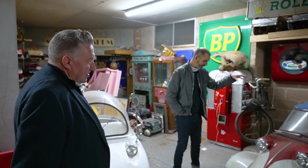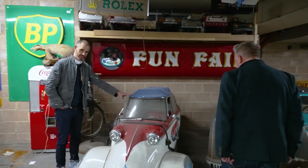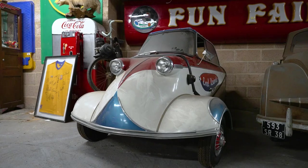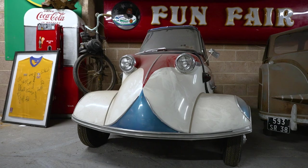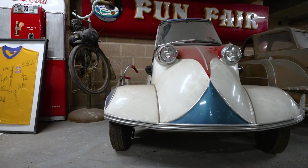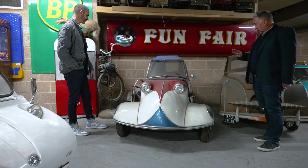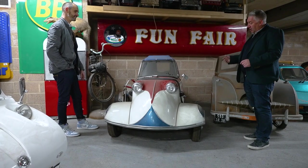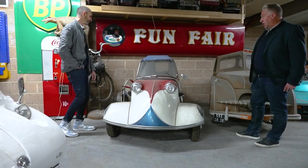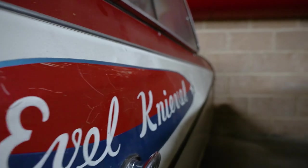We've just looked at Eddie Kidd's original bike and now we have Evel Knievel's Messerschmitt bubble car. It's only done about 75 miles since new. It looks like Evel did a deal with a dealership — had it sprayed up in his livery and used to drive into town to promote the show, like a parade vehicle.